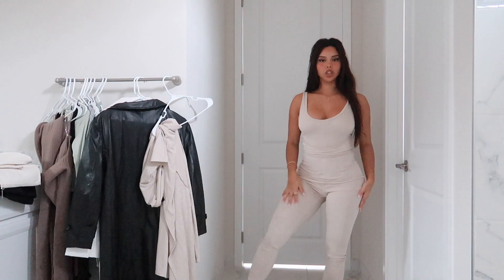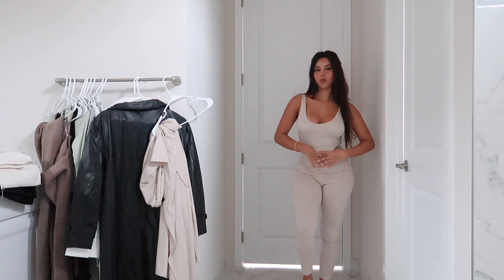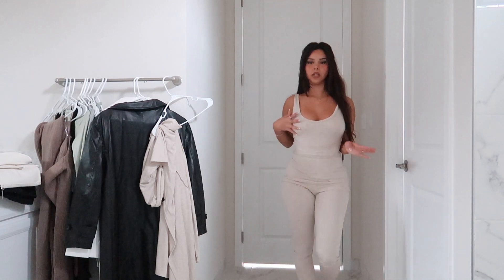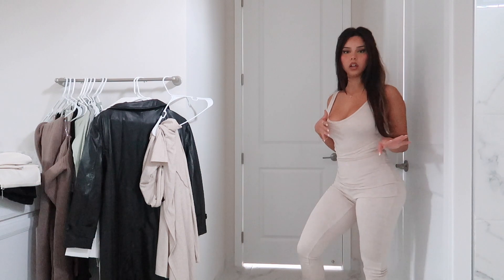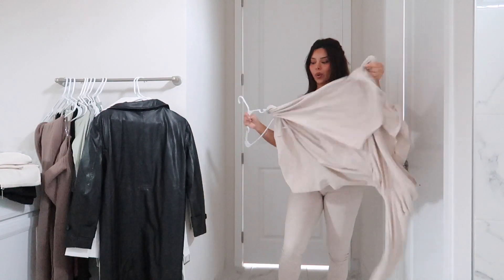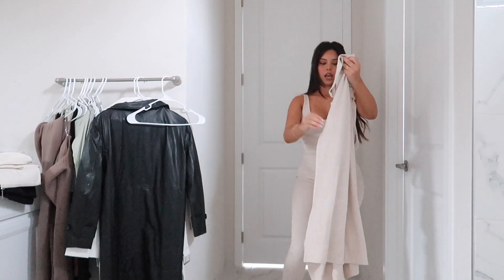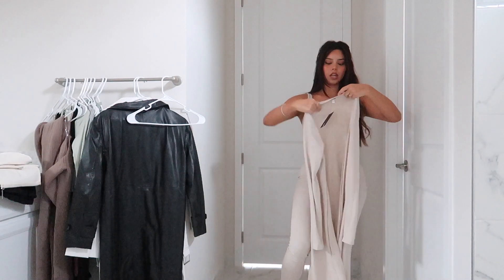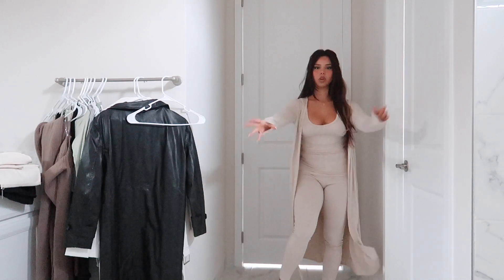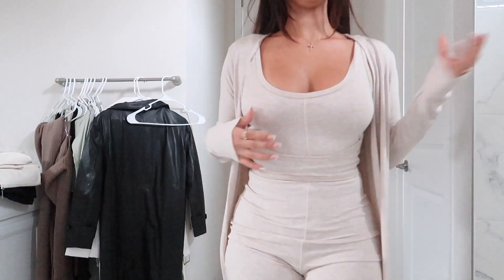This little jumpsuit is so cute. It has really cute detailing by the waist — I feel like it kind of brings the waist in, which is really flattering on the body. It's a nice oatmeal, kind of beige color, which is perfect for fall. The good thing about this jumpsuit is that it comes with a little sweater. I love sets — they take the guesswork out of putting an outfit together. This will look really cute with some boots and a nice little bag, or you can wear it with sneakers.